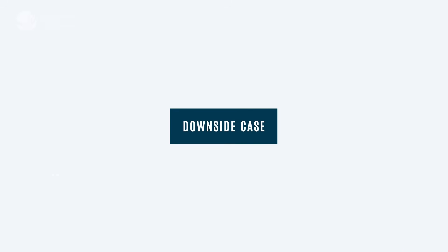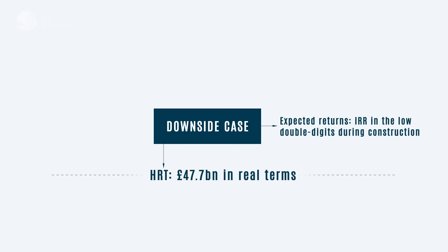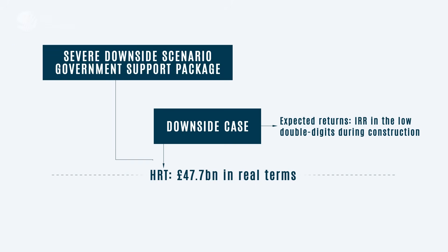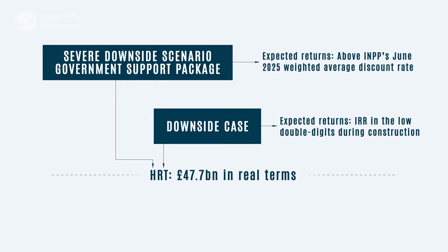In the downside case, aligned with the higher regulatory threshold, costs are assumed at £47.7 billion in real terms. Here, returns are still expected to be in the low double digits during construction. If costs were to rise beyond the higher regulatory threshold, the government support package steps in to provide additional funding, and investors are not obliged to fund beyond their original equity commitment. Even in a severe downside scenario with costs significantly above the HRT, investors are still expected to earn a return above INPP's June 2025 weighted average discount rate, thanks to the powerful protections built into the RAB framework.